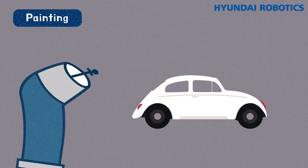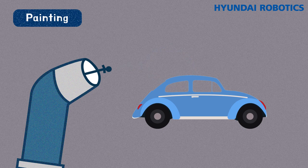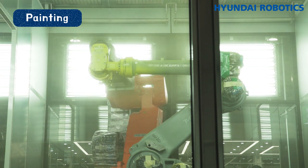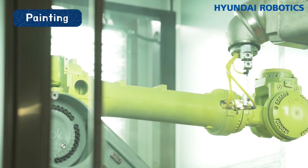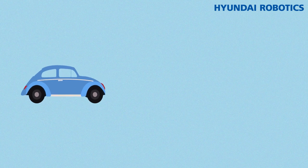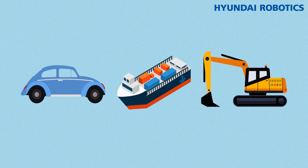Sealing is putting paint on the surface of products. Its purpose is to protect, improve the appearance, and perform other special functions. Even in toxic environments full of volatile solvents, sealing robots with spray guns remain unaffected and can manufacture high-quality products. The vehicle assembly line started using robots for sealing, and the shipbuilding and heavy equipment industries are doing the same.